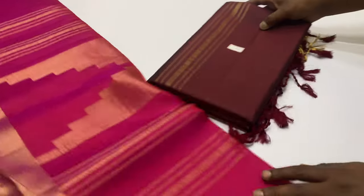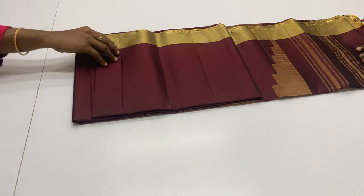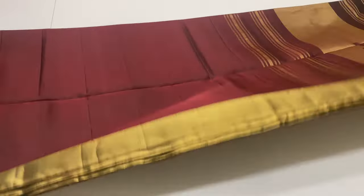Next sari, code 103, coffee brown color. Top and bottom have zari border. Plain blouse can be used.